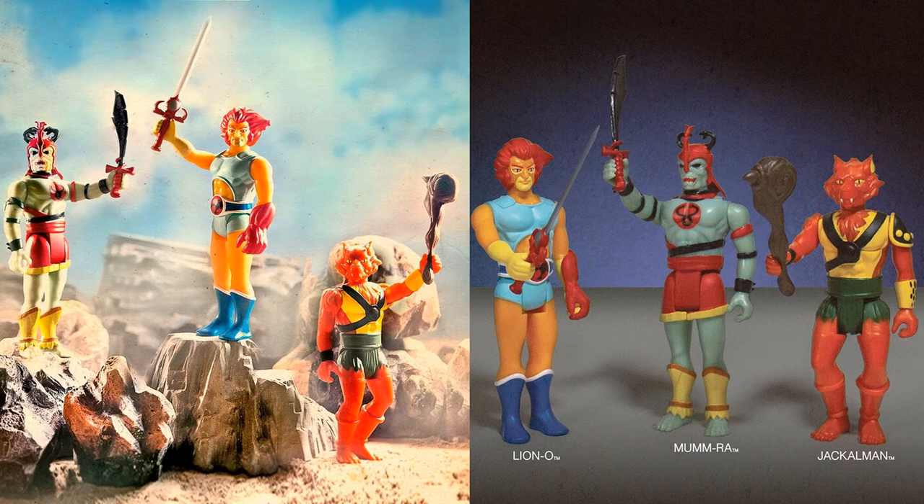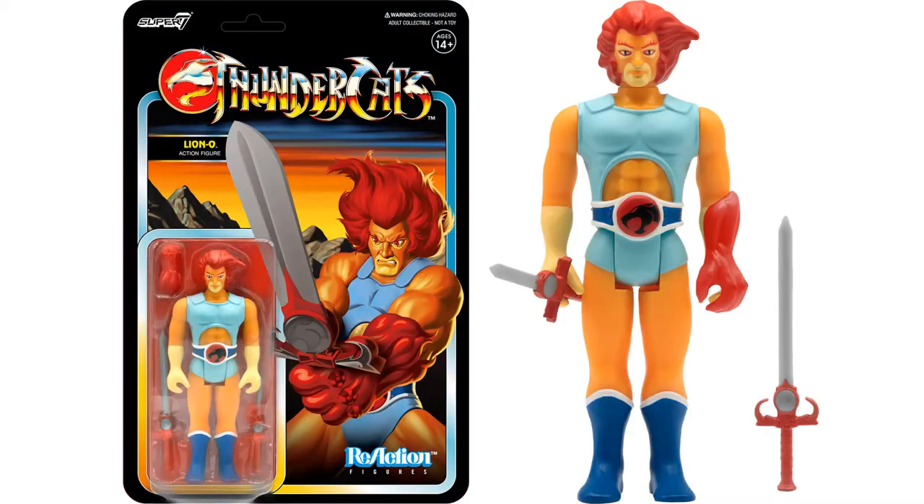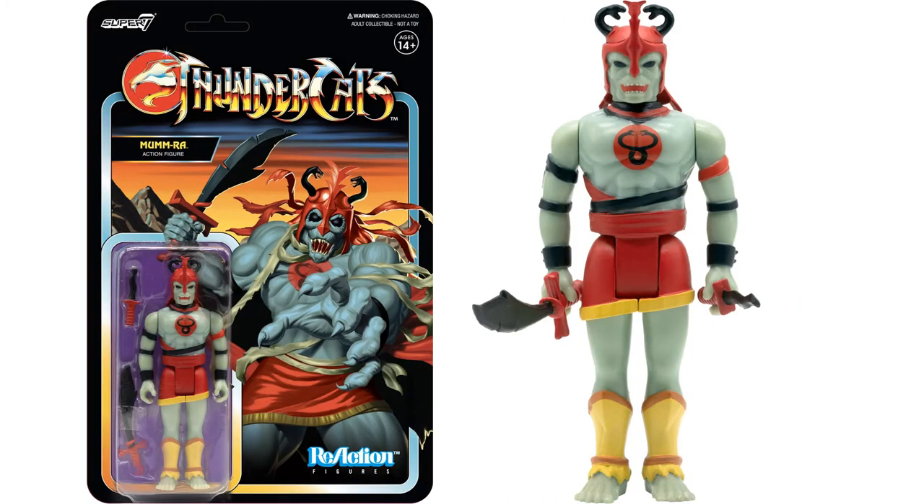From Super 7 we have some ReAction Thundercats figures — these are the retro toy line look. You have Lion-O, Mumra, and Jackalman. Here is Jackalman in package, Lion-O in package, and Mumra in package.